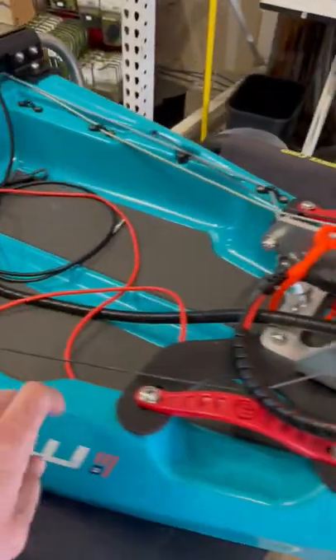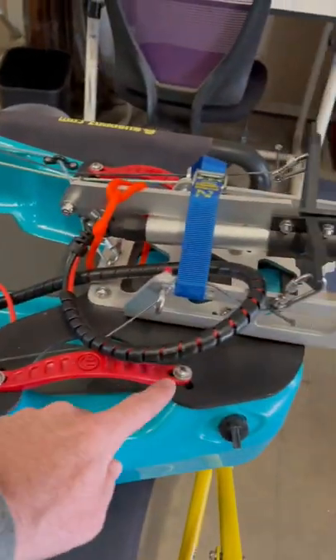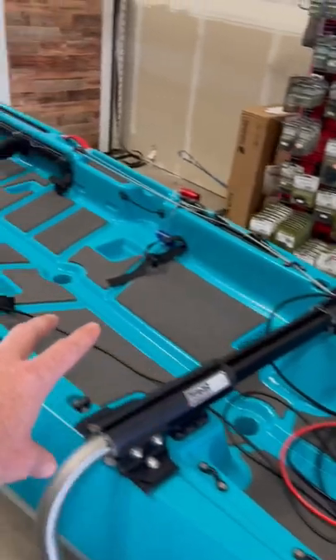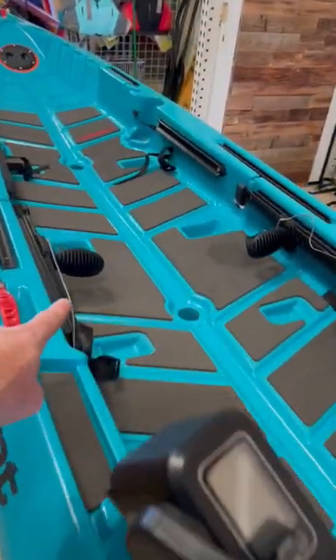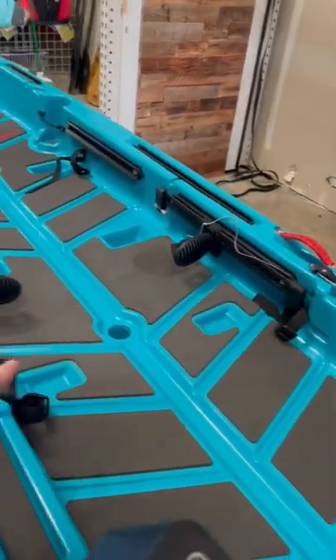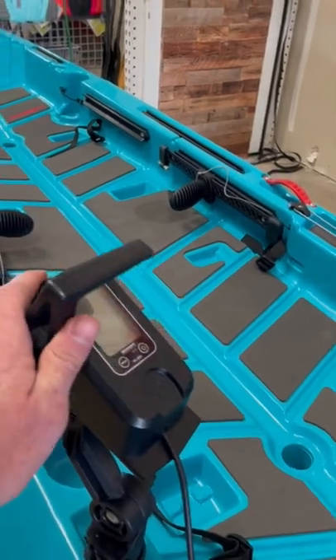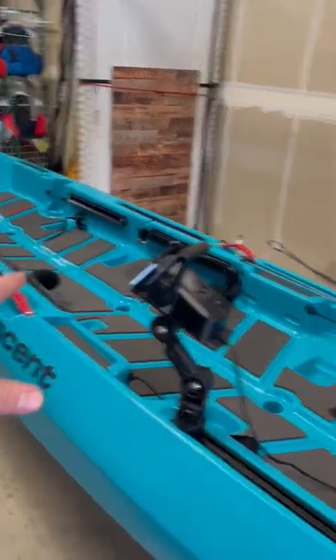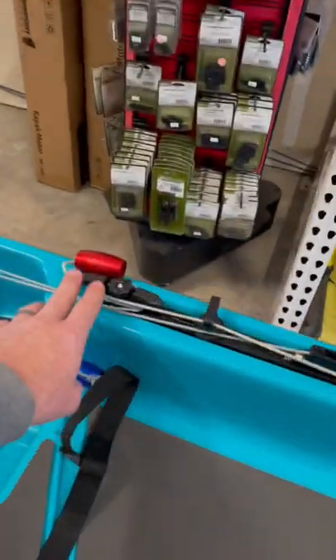They did this custom bracket on the back — see how it utilizes the handle screw holes. And then they have it set up with foot steering. So you've got foot pedals on either side to steer the motor with your feet. He's got his throttle control right here, and then it's him in the back, his wife in the front. He's got his raise and lowering over here.